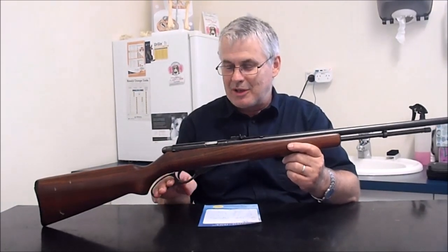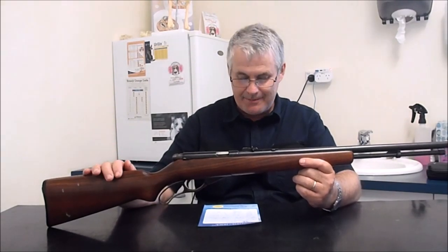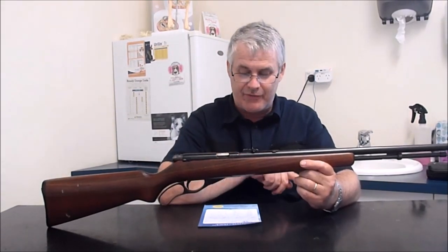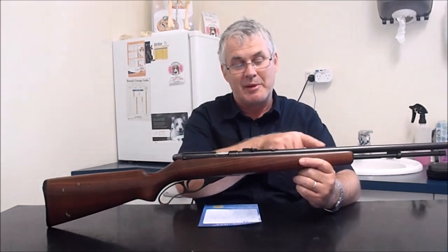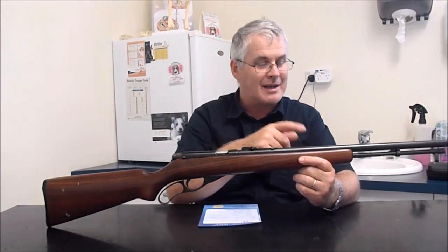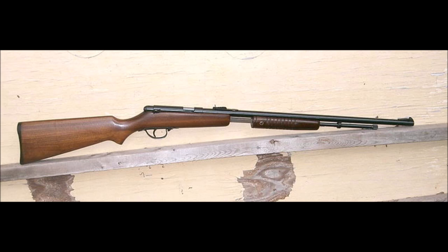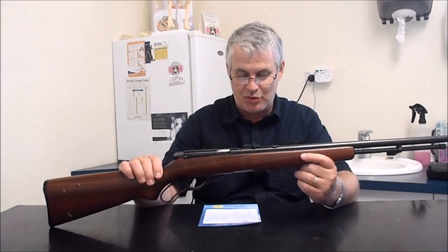I'll show you this more closely in a little while. The Model 235 pump action was also sold by Harrington and Richardson — it would have been marked Harrington and Richardson with no Noble markings, so if you had one you'd probably think it was a Harrington and Richardson. Here's a photo of one — it looks like a 235 but it's actually marked as a Harrington and Richardson Model 422. So just in case you happen to have one, it was actually a Noble Model 235 pump.